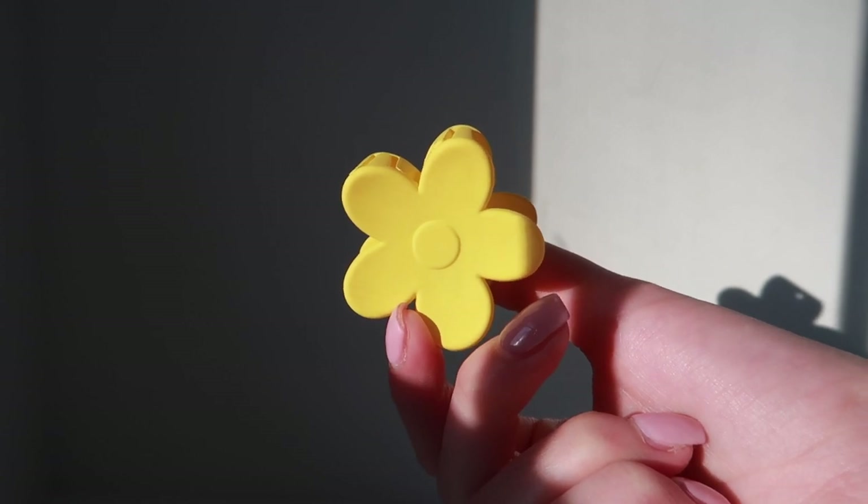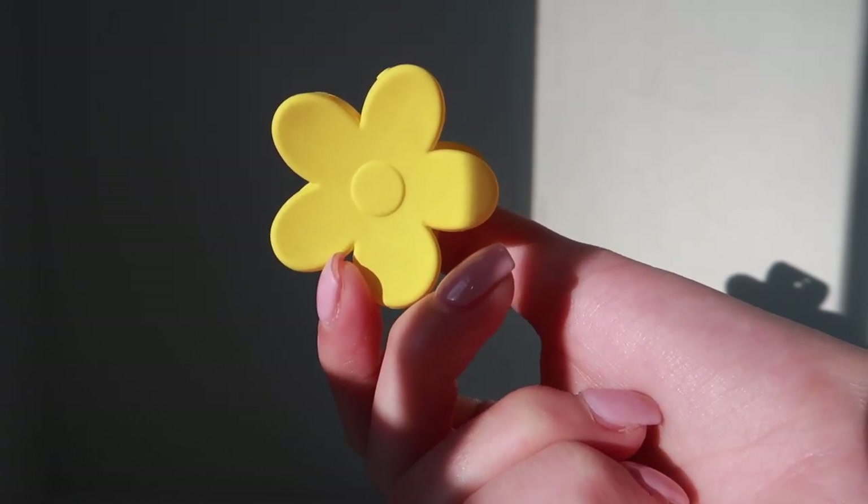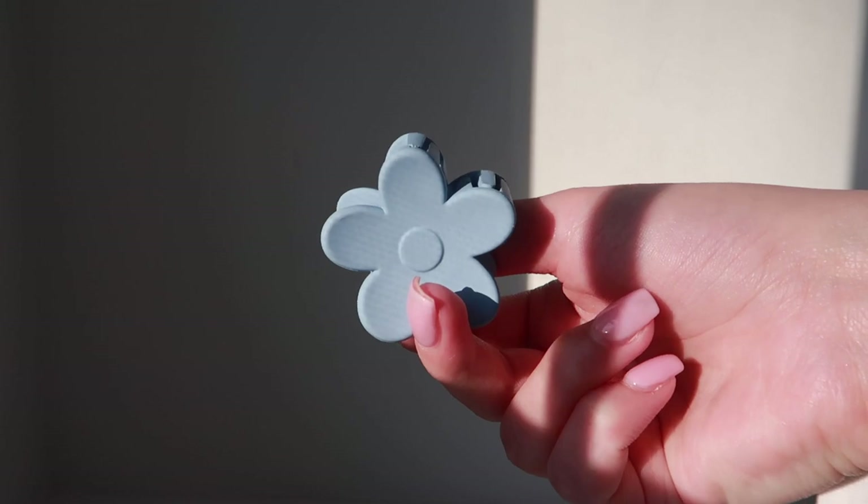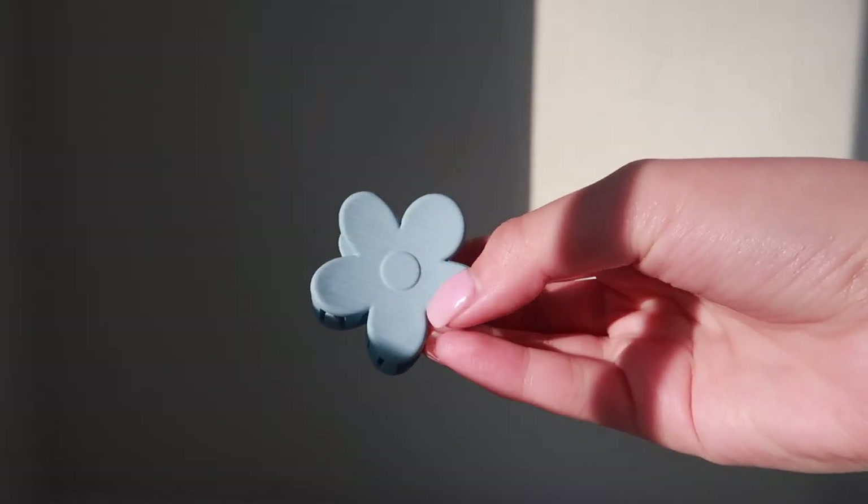Next is a yellow flower hair clip. Out of all the colors, this is the one I'd probably wear the least since yellow isn't a color I wear very often — a baby yellow would have been perfect, but I actually don't mind it, it is really cute. The fifth flower hair clip is a blue one that also goes with my outfit. I love this shade of blue — it's kind of like a periwinkle, very pretty.